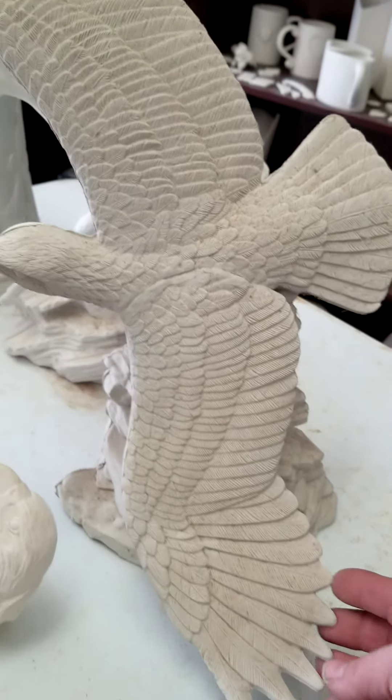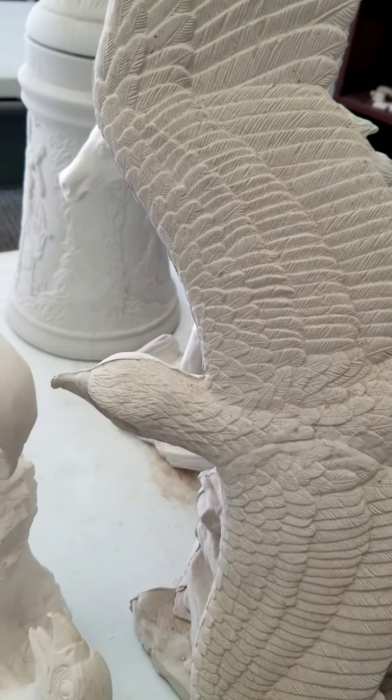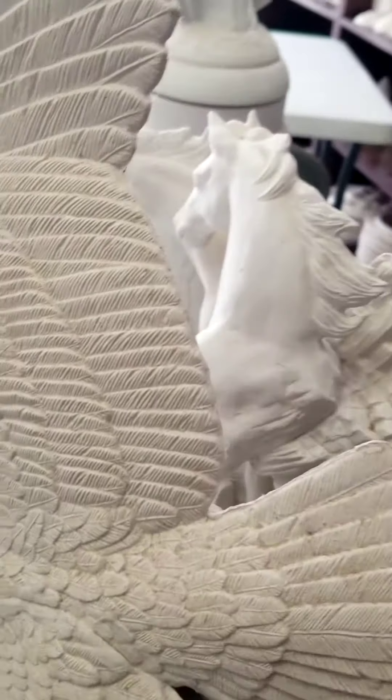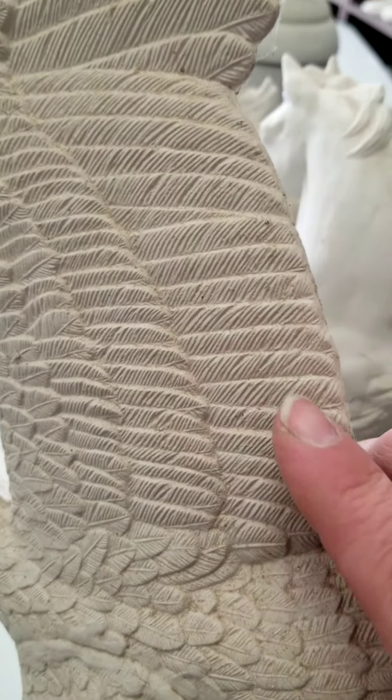This one is for my dad probably — another eagle. Absolutely gorgeous. I'm terrified of breaking it. So detailed, so detailed.